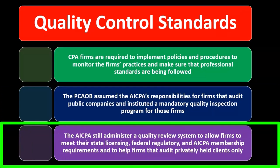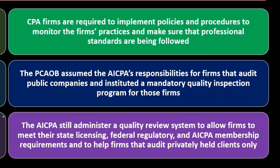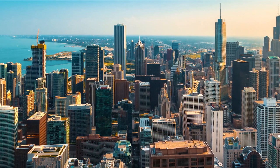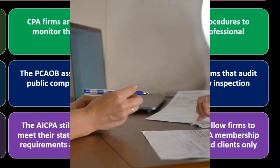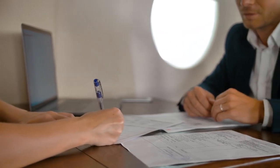The AICPA still administers a quality review system to allow firms to meet their state licensing, federal regulatory, and AICPA membership requirements, and to help firms that audit privately held clients only. So the AICPA still holds a role in these areas, although the PCAOB has now taken over responsibility for some activities with regards to publicly traded companies. The AICPA also helps other types of CPA firms that may not have clients that are publicly traded, as there are many CPA firms involved in audit processes for clients that are not publicly traded, for which they would look to the AICPA.